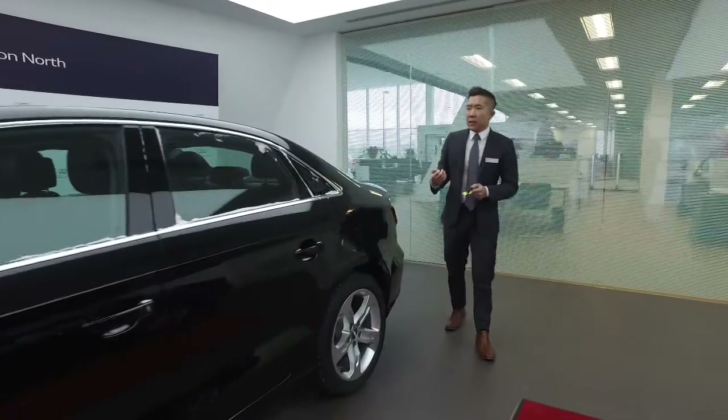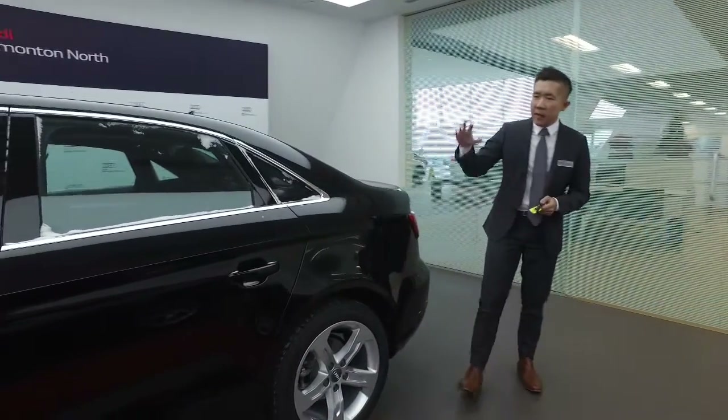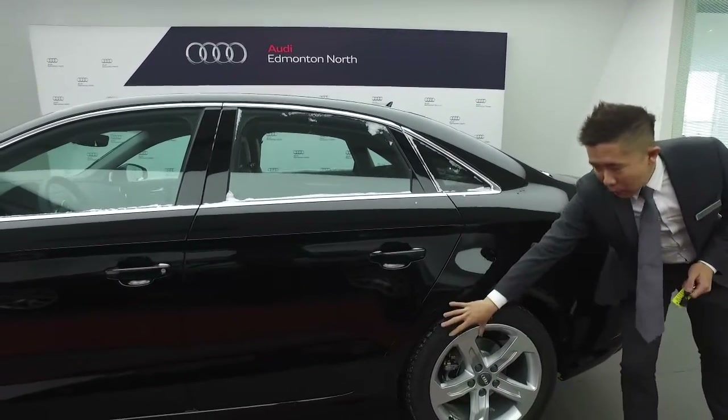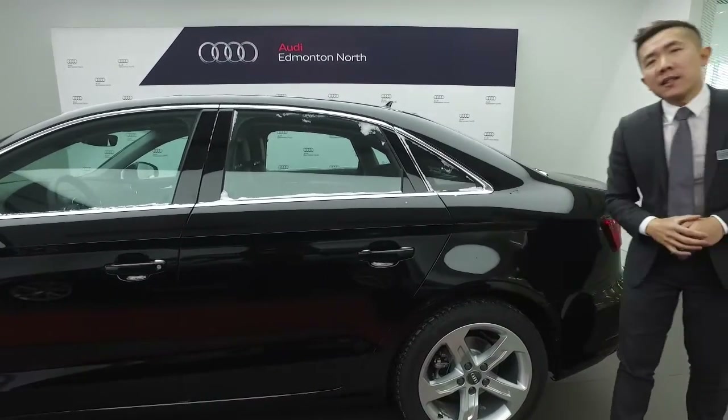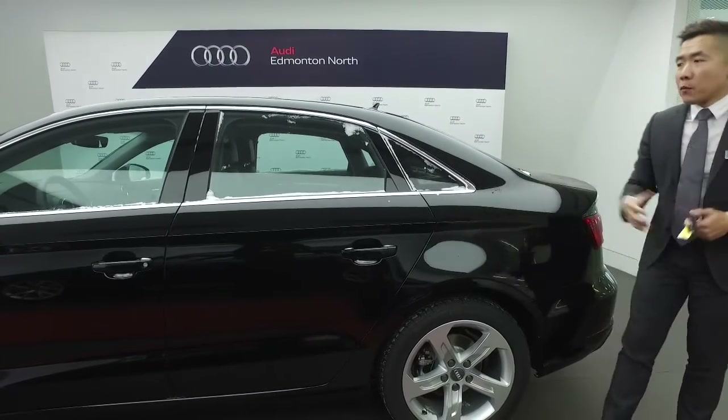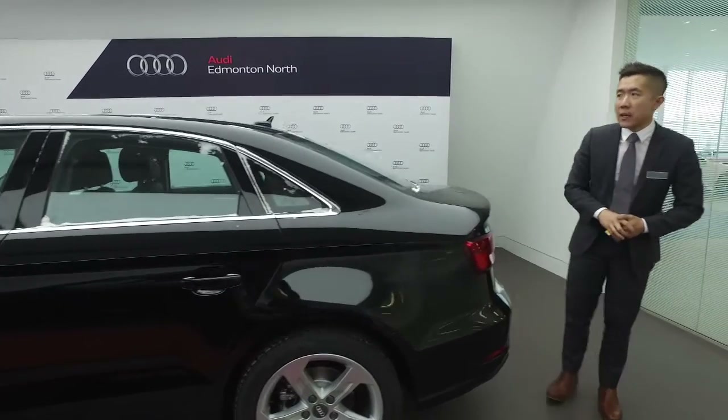Getting a good view of the side, you're going to see nice lines that are signature to Audi. We have a tornado line as well as this lower dynamic line. With those two lines combined, you get some safety features and obviously great aesthetics — it almost gives this vehicle a sense of motion while it's actually standing still.